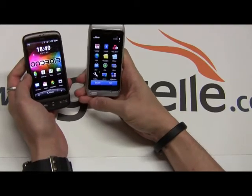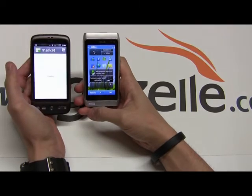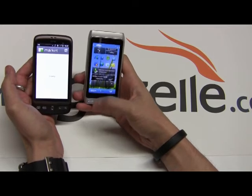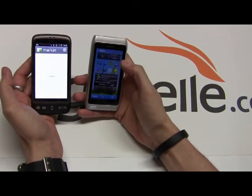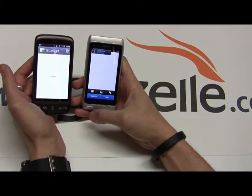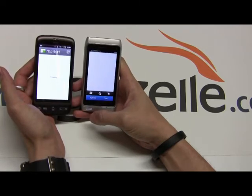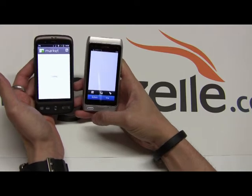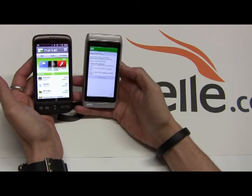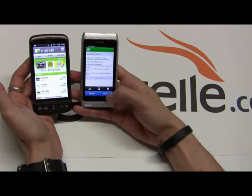On to app stores. The Desire has the Android Market, which is still one of the best markets out there, next to the App Store. The N8 has the Ovi Store, which still needs a lot of work — there's not that many apps. It is picking up pace compared to when I first had my E72, but it's still missing a lot of stuff. You can see right now, both devices are on Wi-Fi, and you can see how slow the Ovi Store is. This phone was just reset so I'm not signed in.